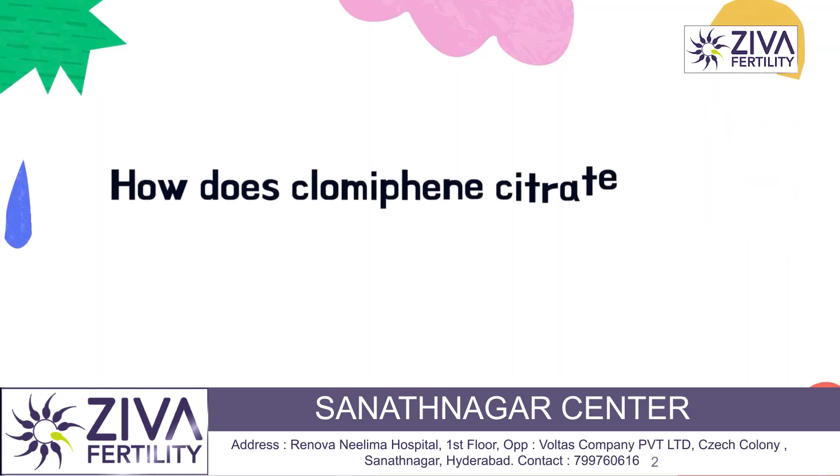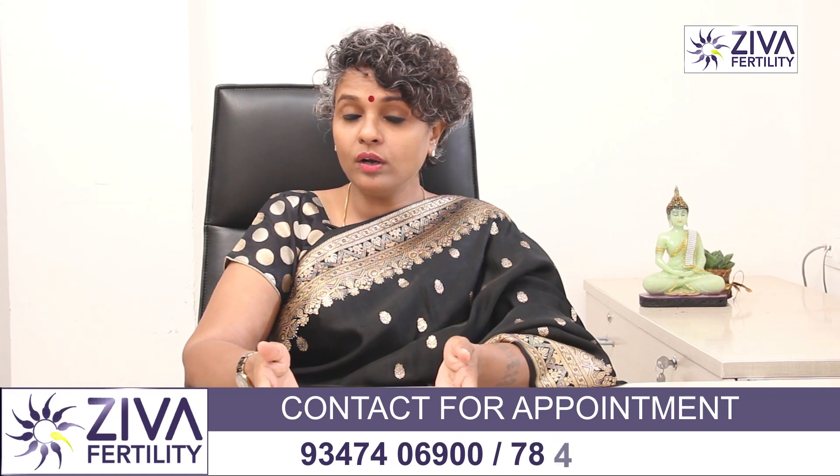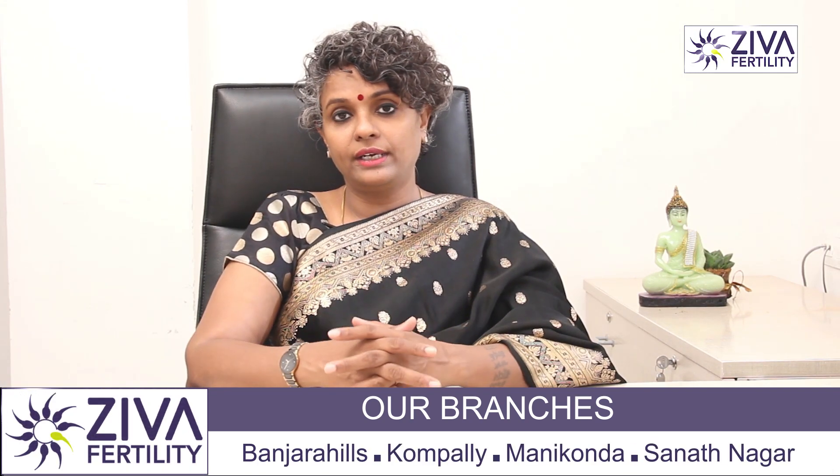How does Clomiphene Citrate work? Clomiphene Citrate works in two ways. It works for people who do not ovulate at all, or it works for people who do ovulate but want to increase their chances by having more eggs grown and ovulating.